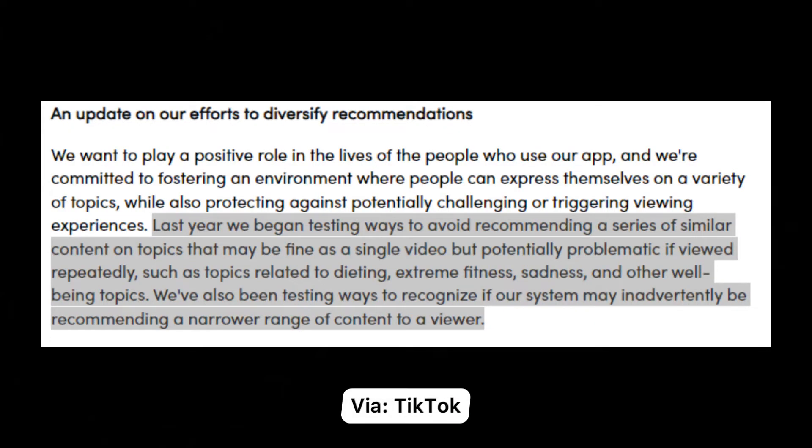TikTok explained a little bit more about how this tool works, and I'm going to read it to you: 'Last year, we began testing ways to avoid recommending a series of similar content on topics that may be fine as a single video but potentially problematic if viewed repeatedly, such as topics related to dieting or extreme fitness, sadness, and other well-being topics.'